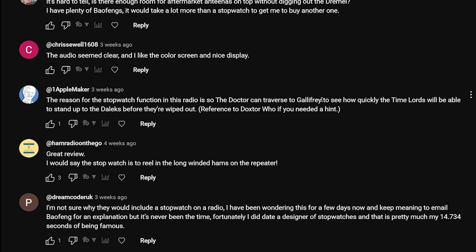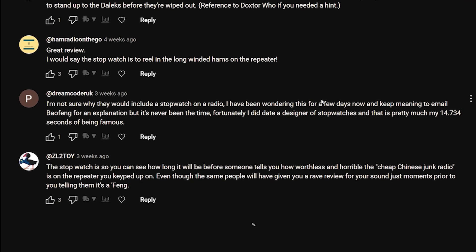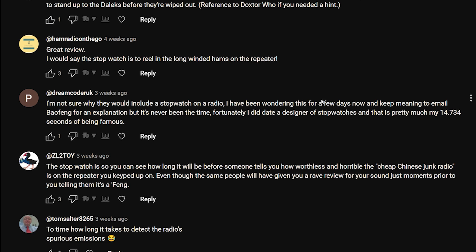Someone says: 'It would take a lot more than a stopwatch to get me to buy another one.' The reason for the stopwatch function in this radio is: 'So that the Doctor can traverse to Gallifrey to see how quickly the Time Lords will be able to stand up to the Daleks before they're wiped out.' I don't know who 'Doxter' is, but I know who Doctor Who is.